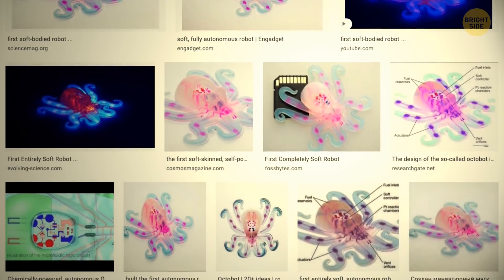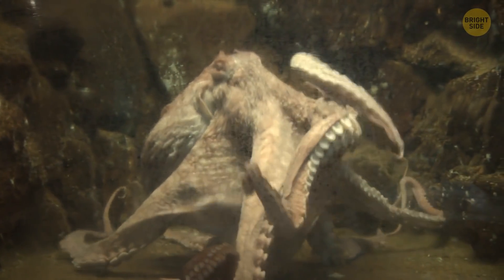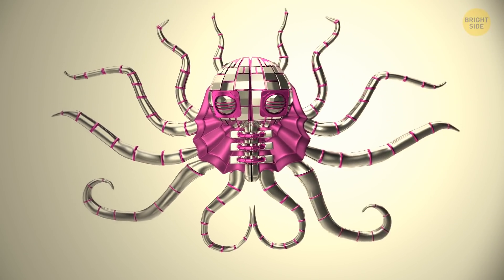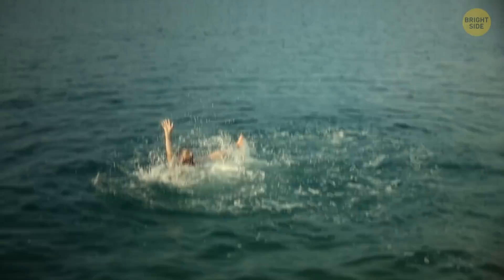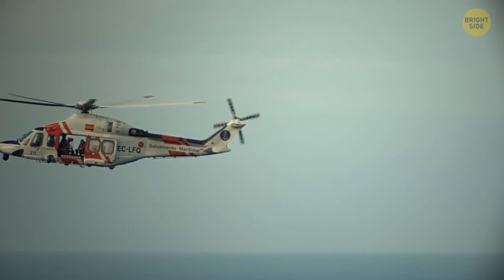Another kind of robot — a squishy one — was modeled after an octopus. This robot doesn't move on a predictable trajectory like its hard-bodied friends. It can curl, shrink, and change into a new shape because it doesn't have fixed joints. It doesn't bump into things and adapts to any environment with no problem. That's why it can be a great help in rescuing people.